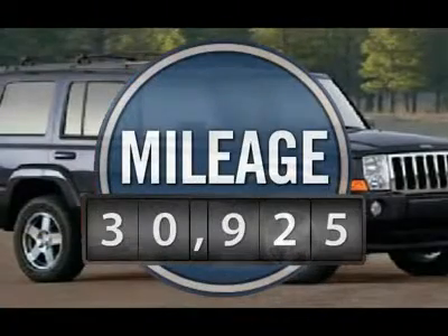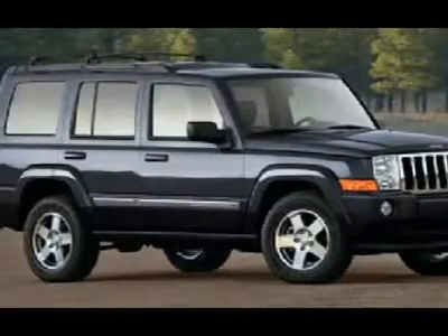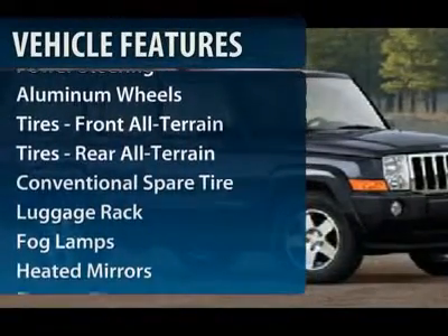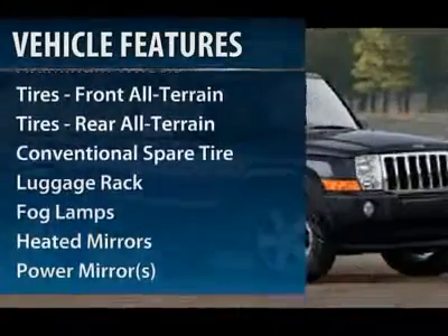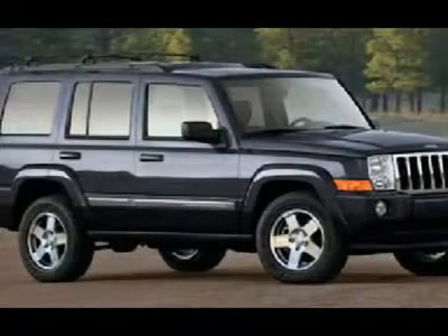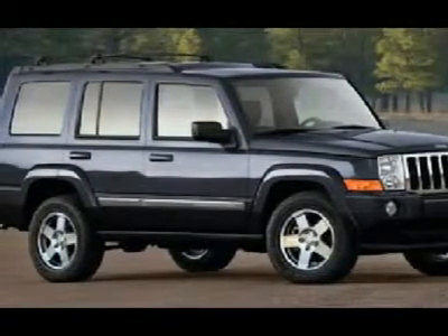This vehicle has less than 35,000 miles. Here are some of this vehicle's great options: stability control, traction control, steering wheel audio controls, anti-lock braking system, air conditioning, adjustable steering wheel, power steering, keyless entry, cruise control, aluminum wheels.